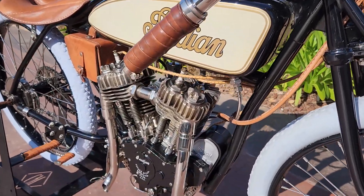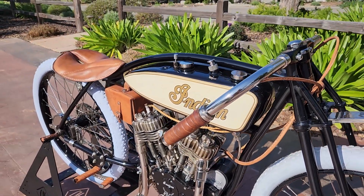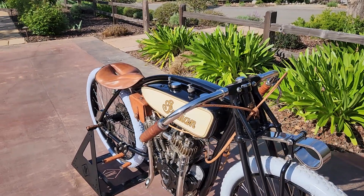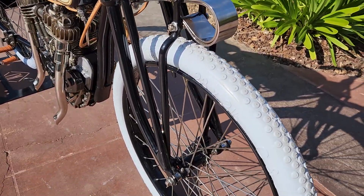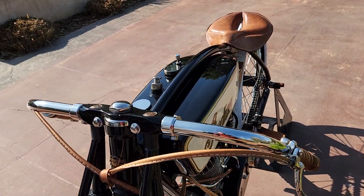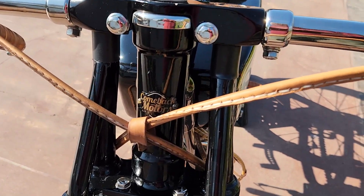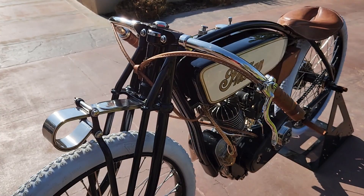Now when I say replica, this bike has been totally reverse engineered off an original motor — all new castings, modern internals of the engine, the complete front end, and the complete frame has all been hand built. The bike was actually built down in Argentina by a company called Comeback Motors. These guys are true craftsmen and they did an absolutely gorgeous job on this bike.